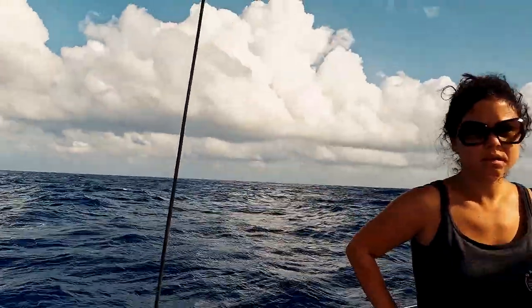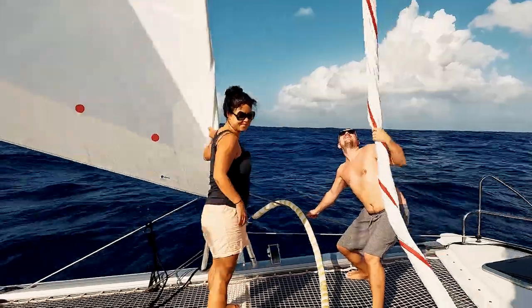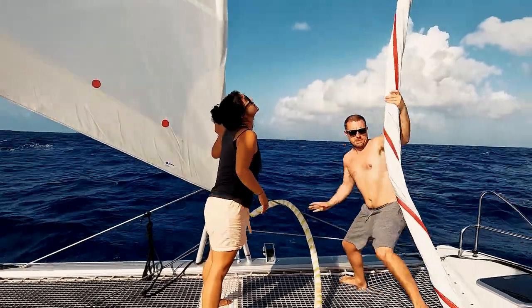The wind's dropped so we're thinking of flying the code zero. The waves have dropped too so we shouldn't be getting that approach. But if the pilot can't handle it then we'll stick the main up.